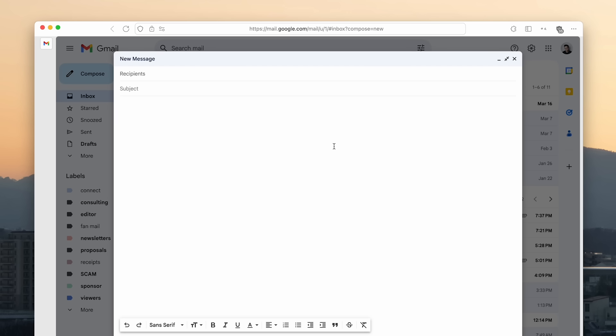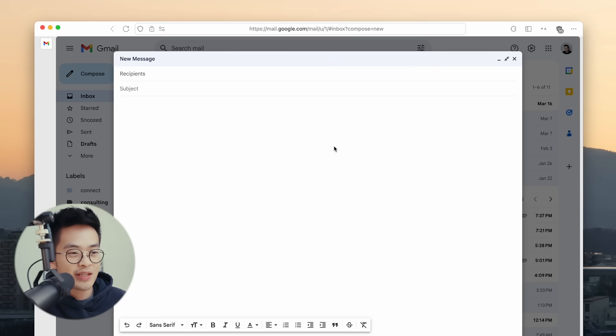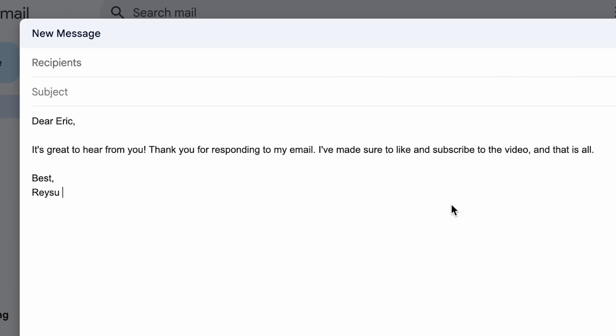Right now I have Gmail open and let's say I'm responding to some email. I'll say: 'Dear Eric, it's great to hear from you. Thank you for responding to my email. I've made sure to like and subscribe to the video. And that is all. Best, Reisu.' And then it formats the email perfectly.